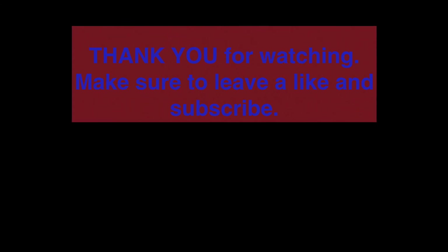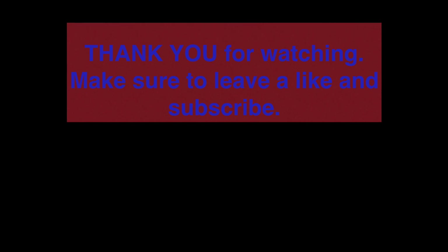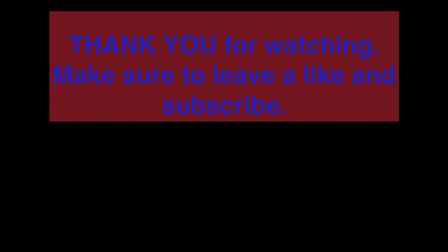That's it for part 1. If you're interested you can watch the other part of the video. Thank you for watching and make sure to leave a like and subscribe to this channel.